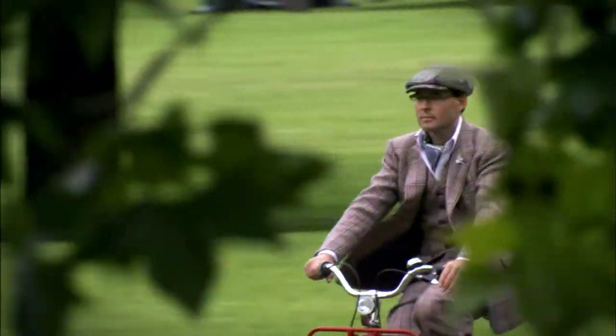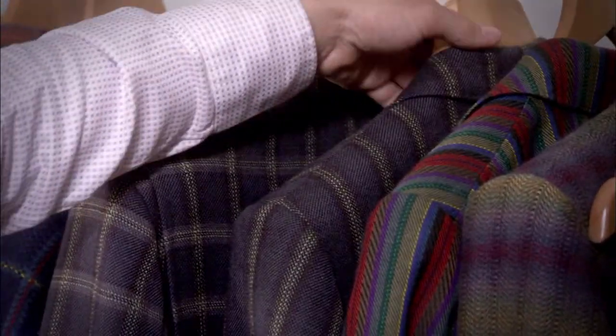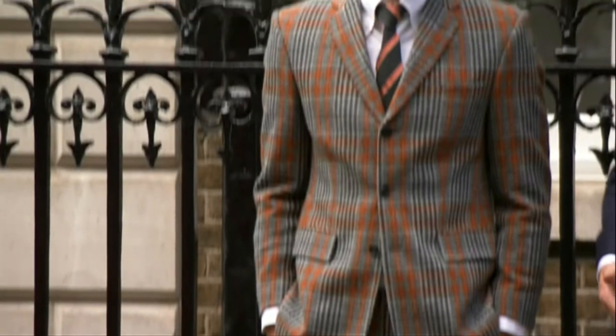Tweed is popular in the UK and around the world. Look at these modern tweed suits. They are very colourful. Don't they look cool? I love the different colours.